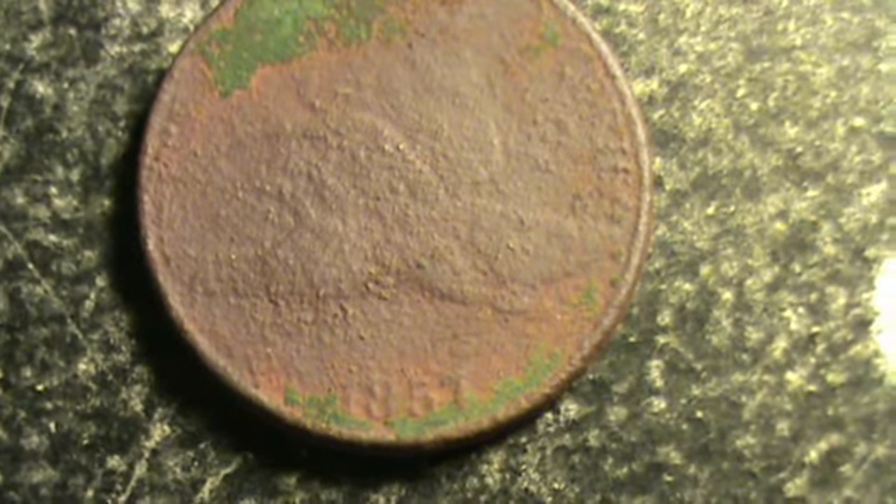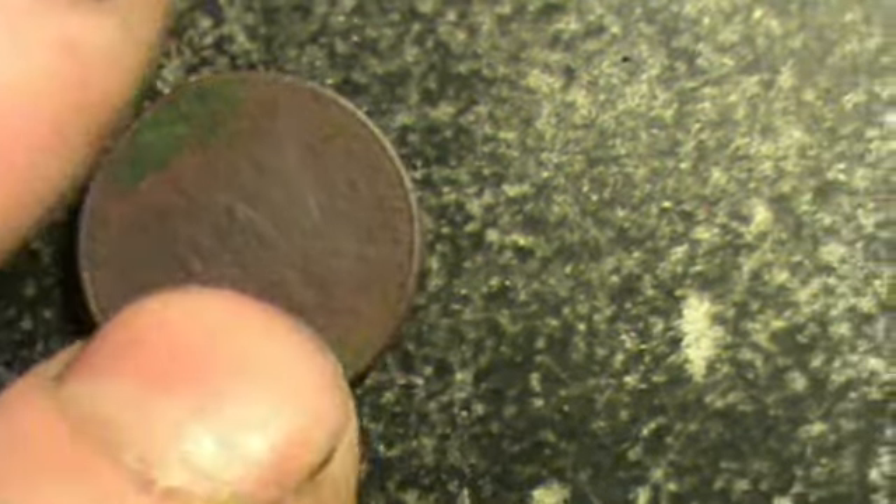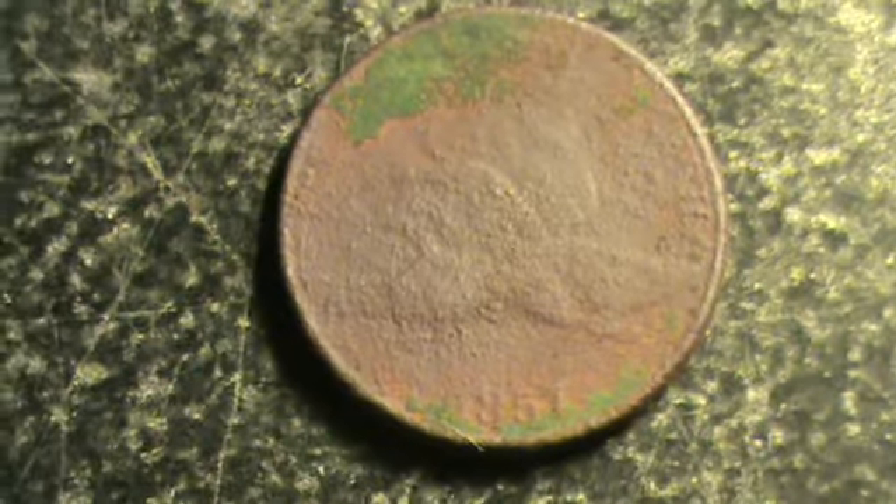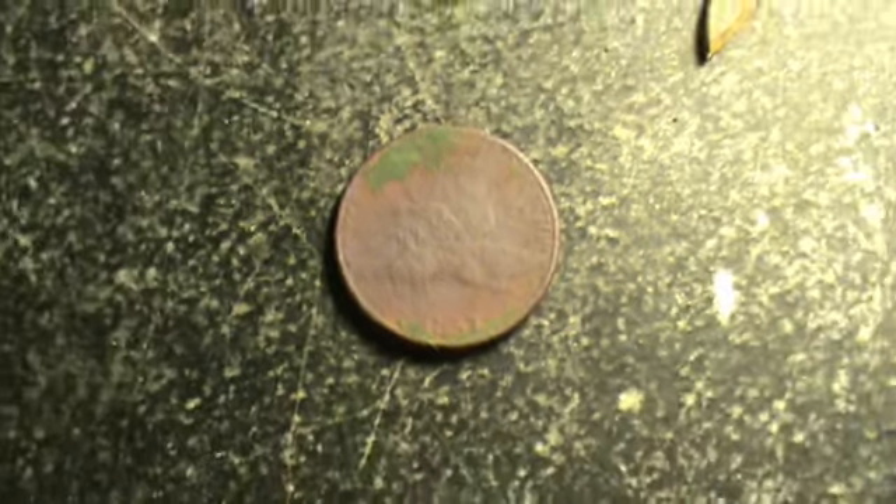Oh, that is a beautiful thing in my hand. It's thicker than a usual coin, like an Indian head. It just felt different. I don't know, it's hard to explain. I've never had a Flying Eagle cent in my hand before. I can only see them in a book. Look at that, man. Flying Eagle cent. I'm blown away.